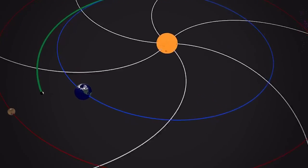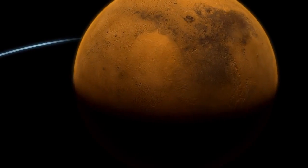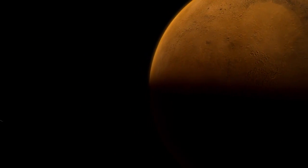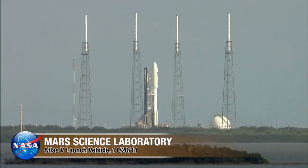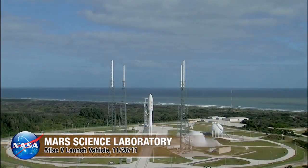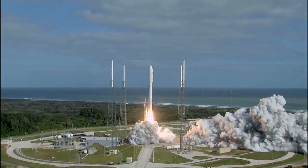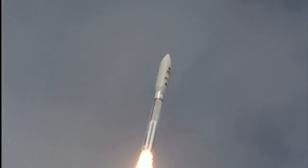The MAVEN mission only has 20 days to launch before its window of opportunity closes for about two years, because of the periodic alignment of Earth and Mars. Mars orbits the sun about half as fast as the Earth does, so every 26 months the Earth and Mars are aligned such that it takes the least amount of energy for a rocket to deliver a spacecraft to Mars. MAVEN's ride to space is the Atlas V rocket, a reliable workhorse with a history of success for NASA missions, including the Mars Science Laboratory mission featuring the Curiosity rover.